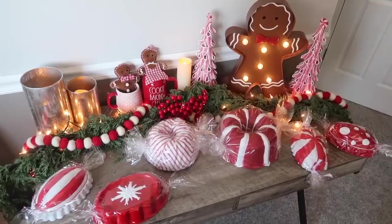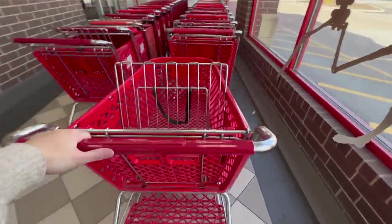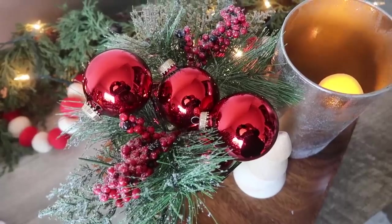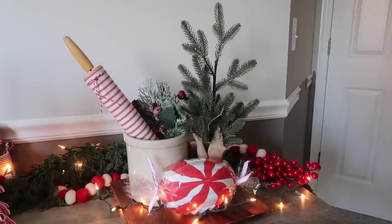I love decorating for Christmas and it's super fun to add new items each year to refresh what you already have, but that can get expensive. So today I am bringing you with me. We are going thrifting. I am sharing my best tips and tricks as well as money-saving hacks and DIYs to get that really pretty and polished high-end Christmas look on a budget.